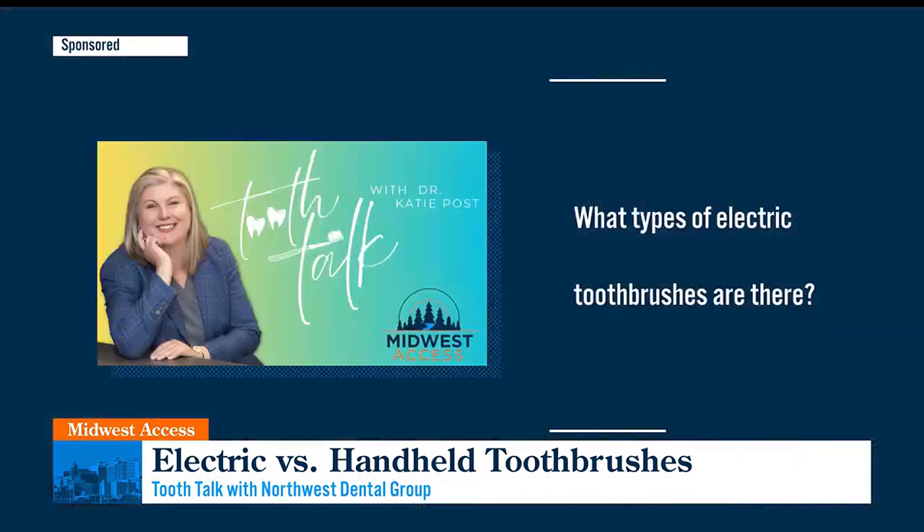So first, we have some questions — we're going to break down the handheld versus the electric toothbrush. What types of electric toothbrushes are there out there? There are several different types you can buy. The ones I like to talk about are kind of the Cadillac version: the oscillating, where the head goes back and forth, or the sonic, which is more of a vibration. The oscillating is really good for people with a lot of sensitivity because it's not going to be as aggressive or as powerful as the sonic can be. It depends on who you are and what toothbrush works best for you.